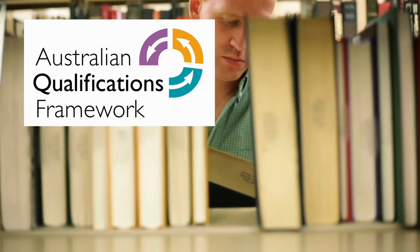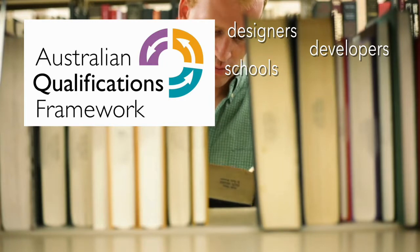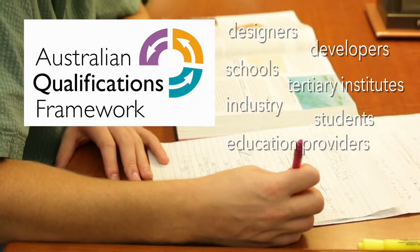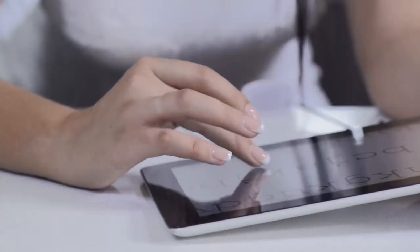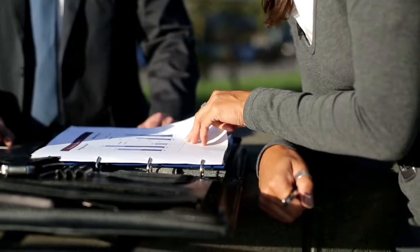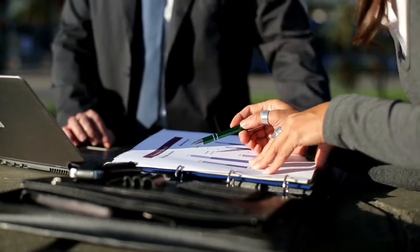The AQF assists in providing a standardised framework that helps designers, developers, schools, tertiary institutes, industry-based training providers, students, and other education providers create learning content and assessments that meet recognised benchmarks. Without recognised benchmarks, training and education becomes a free-for-all where results are not tied to the needs of a society but instead can be purely designed for profit or other purposes.